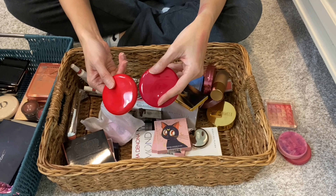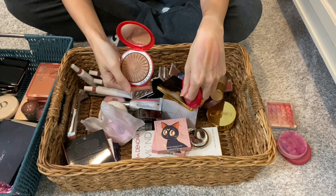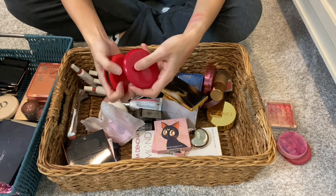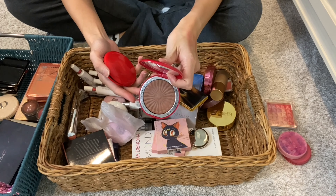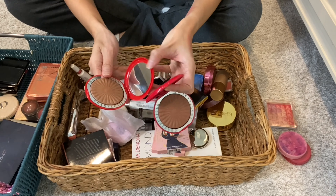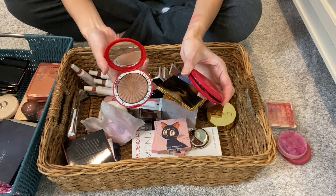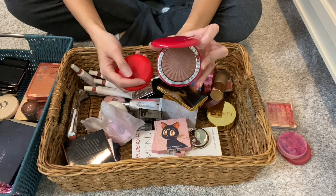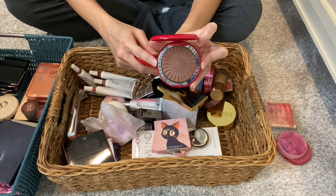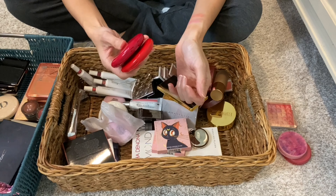Then I have two Chantecaille bronzers. Gorgeous — they both have a bit of a sheen to them. Just so lovely. I'm keeping them both. I use one for all-over face bronzer or larger areas, whereas the other is for very deliberate contour — sharp edges and sharp shaping. That's how I use those two shades.